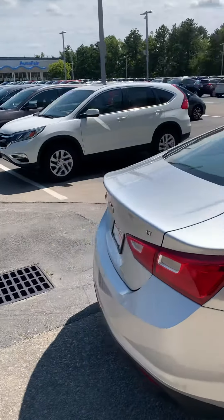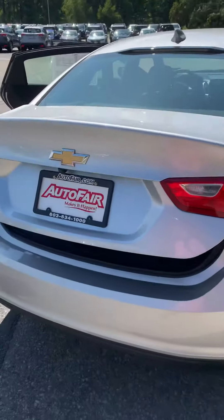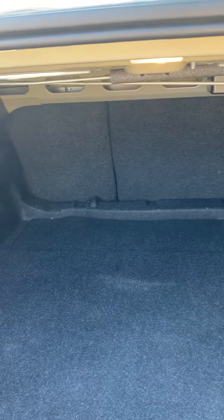We're gonna come around back. This does have a keyless entry for the trunk — you push this button twice and the trunk pops open, giving you a nice big trunk space and a 60-40 split rear seat.